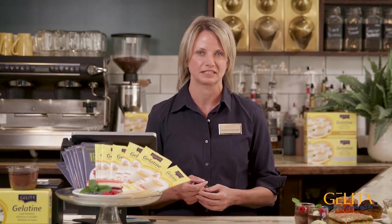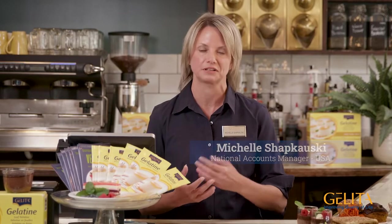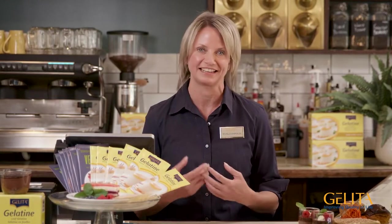Hello and welcome to Gelita. Today we create a culinary journey for the senses with the help of Gelita Pro Leaf Gelatin. My name is Michelle Schapkowski. I'm one of the many faces of Gelita to our leaf gelatin customers, and I love what Gelita and our leaf gelatin product line can do for you.